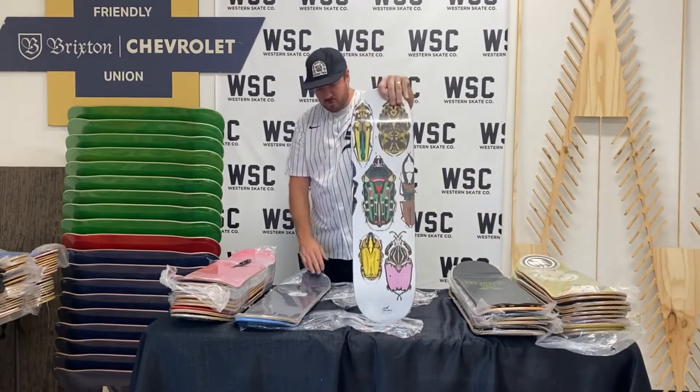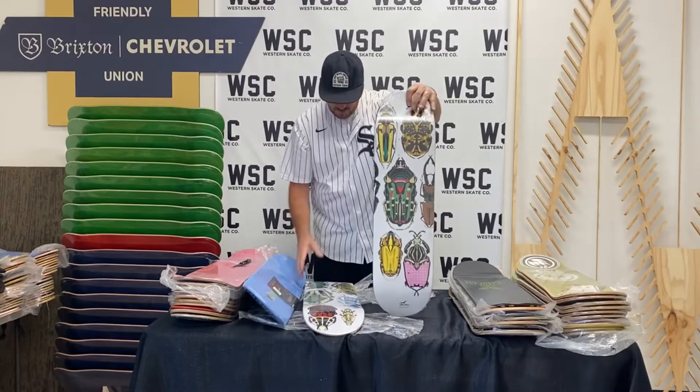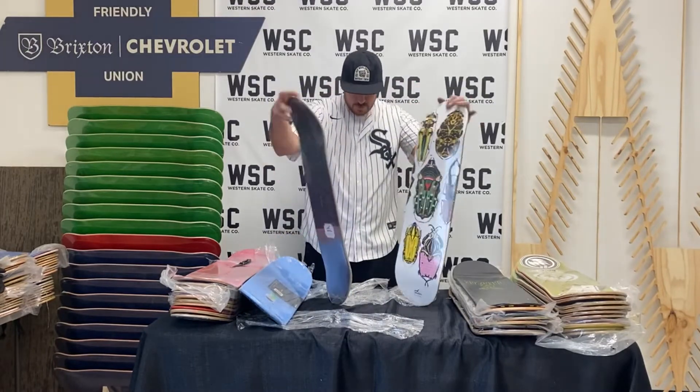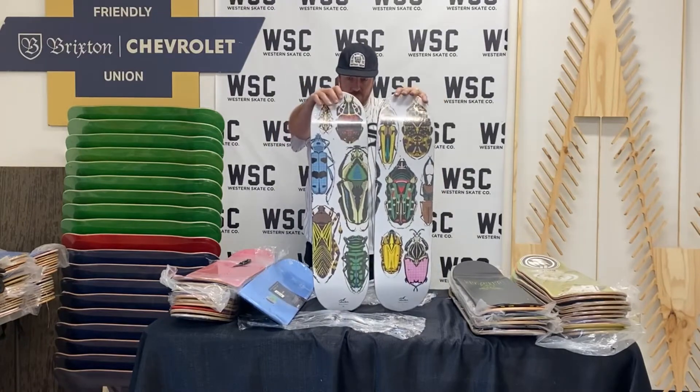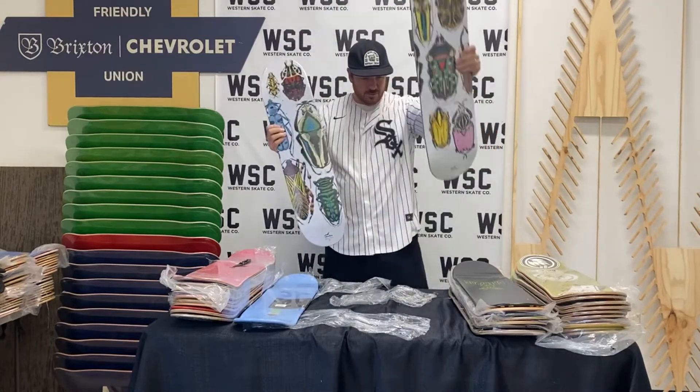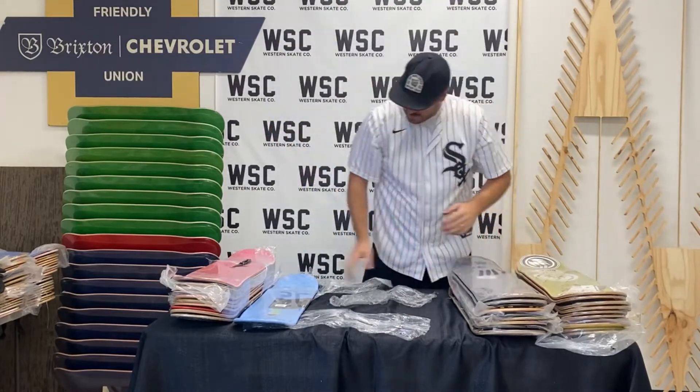Here's a Reese Forbes Stacks deck in two sizes — medium and large. They're marked on the bottom there: M and L, 8.0 and 8.25. Stacks Skateboards.